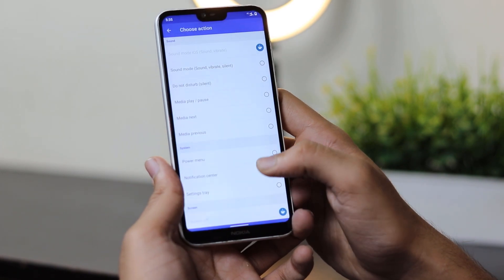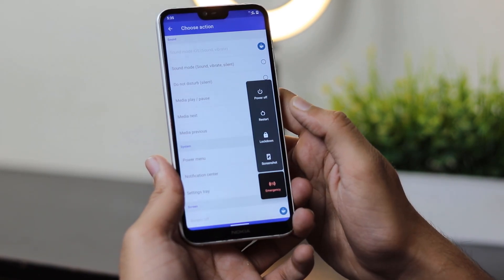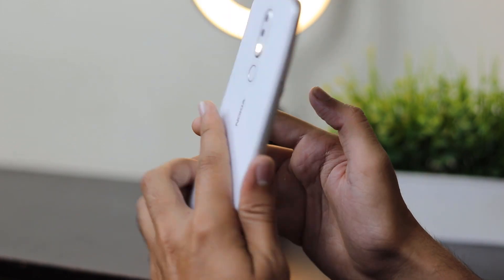You can tap the bar to mute your phone, take a screenshot, turn on the flashlight, and many other different actions are available.